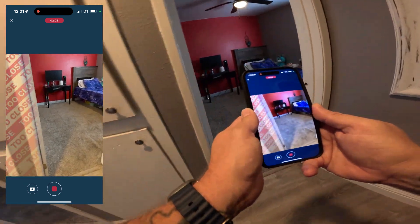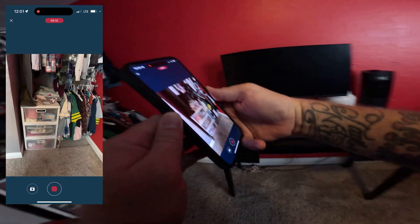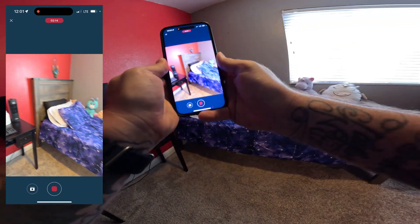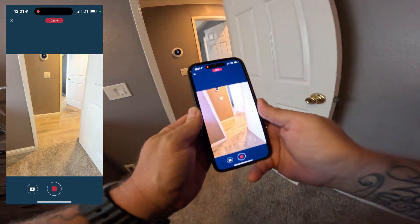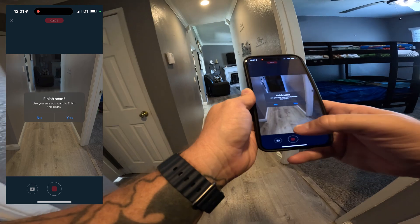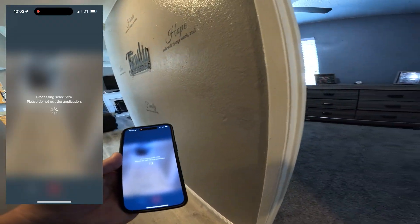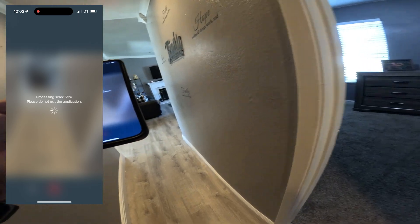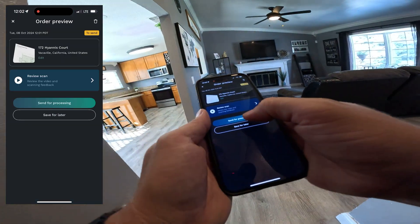And then we'll do this bedroom — just the last bedroom. So not bad. We have two minutes and 23 seconds.